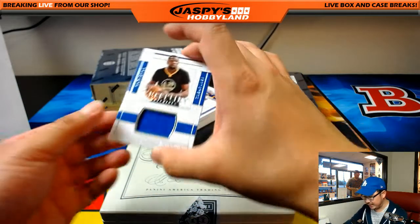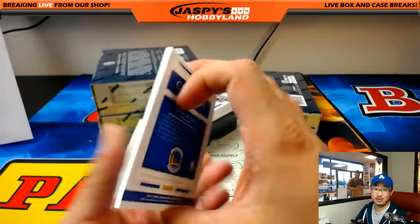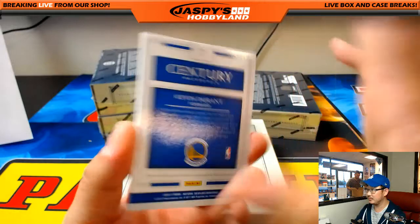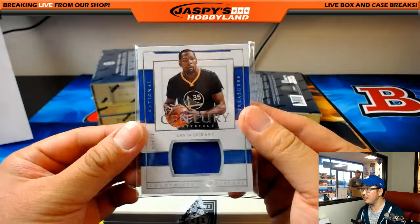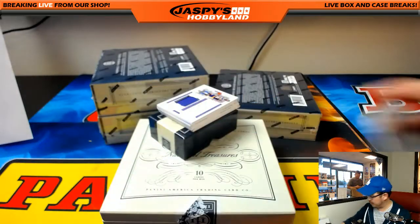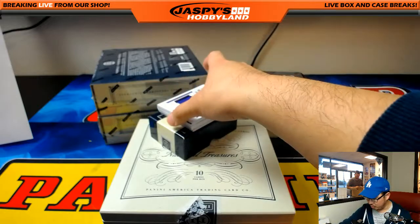I like the big logos they have on the back too. 47 out of 99, Century Materials — Golden State Warriors edition of Kevin Durant. And they'll be facing the San Antonio Spurs — should be a good matchup. That goes to Moody with the Golden State Warriors.